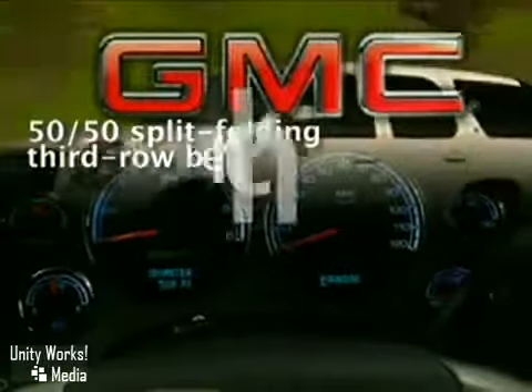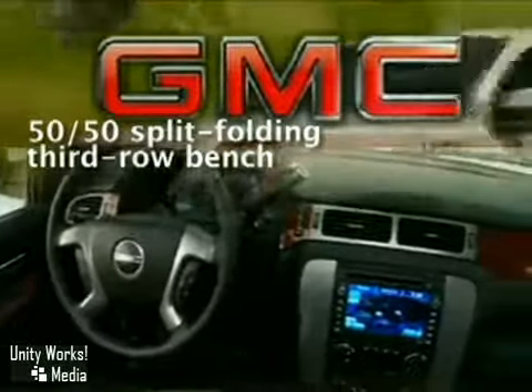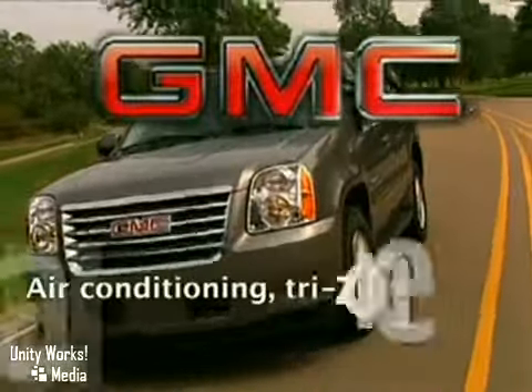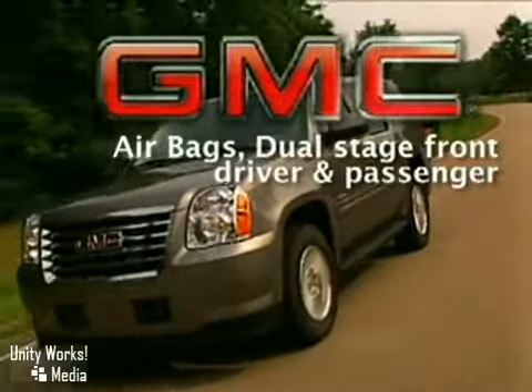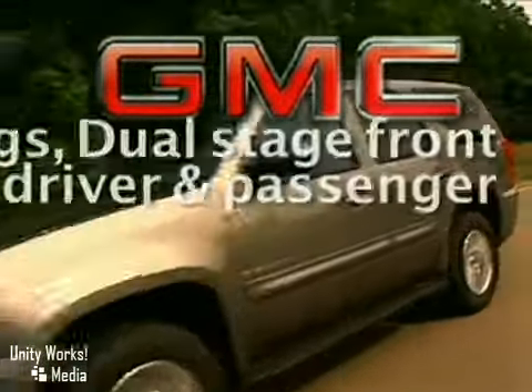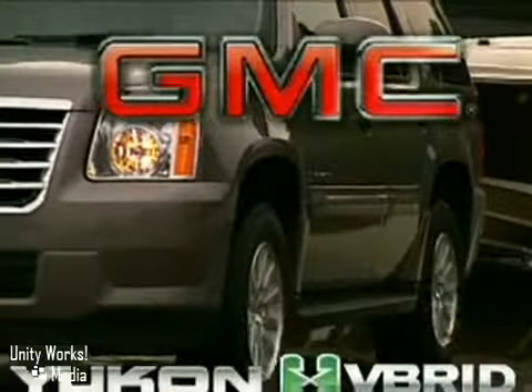New aerodynamic refinements such as a lowered front for better aerodynamics, an aluminum hood and liftgate for reduced vehicle weight, and lightweight wheels with lowest rolling resistance tires available on a full-size SUV all help Yukon Hybrid maximize fuel economy.